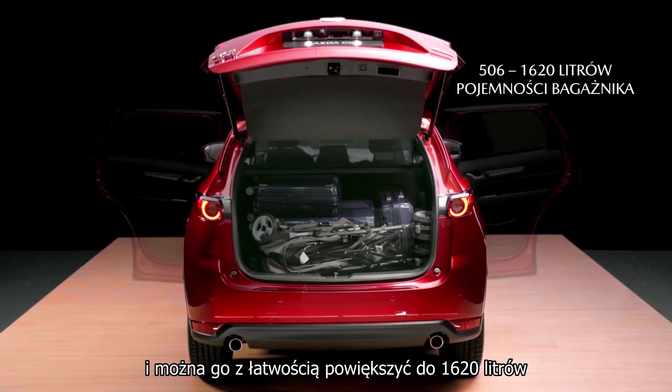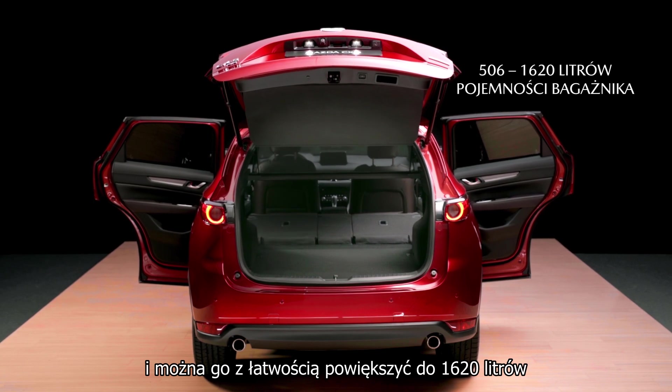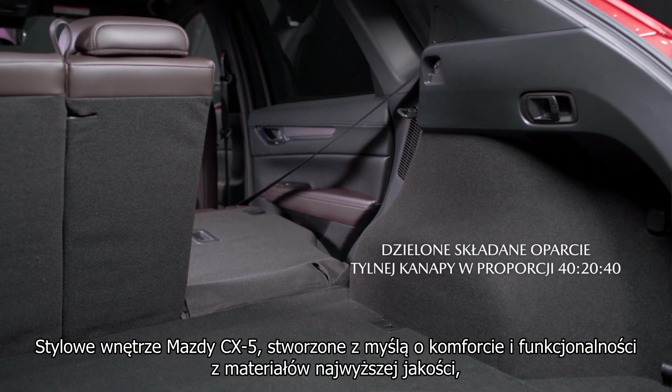The 506-litre load space offers ample luggage room for most daily demands. But it can easily be increased to a substantial 1620 litres by lowering the rear bench seat with a one-touch handle mounted on the load space wall.